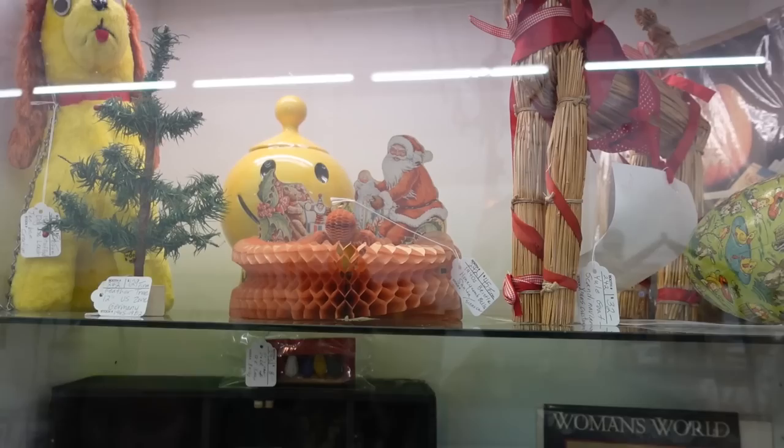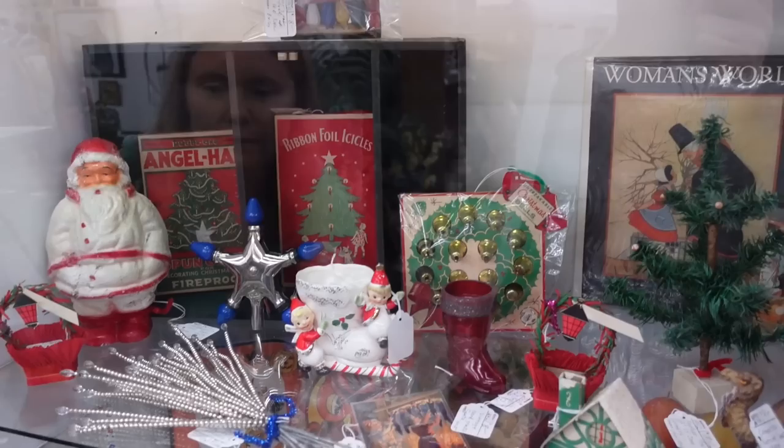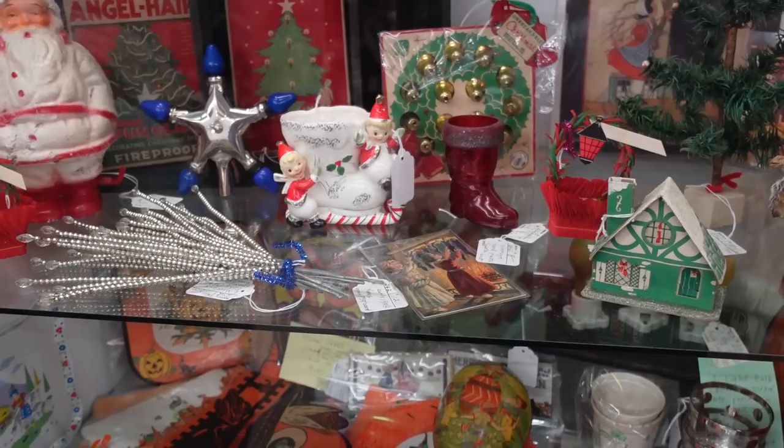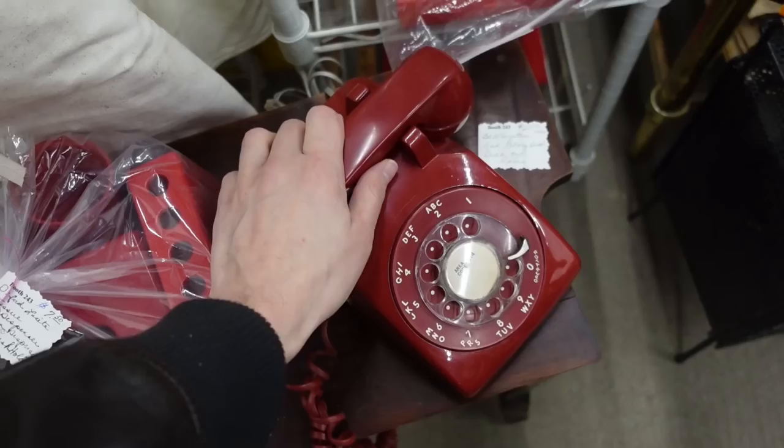It's been a pretty difficult time here trying to find stuff. Oh, I like these mercury ornaments — $40 for that one with the candy-clean sleigh runners. There's a whole area of cases we still have yet to go through.